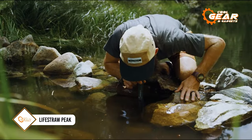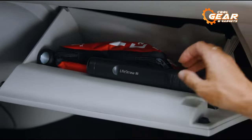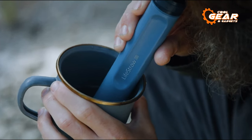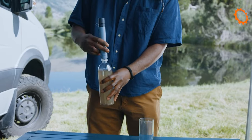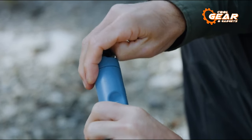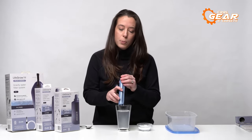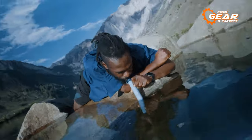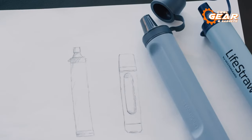Staying properly hydrated is absolutely crucial for survival, and that's where the Life Straw Peak comes into play. This personal filter straw is a game-changer, capable of turning any water source into a safe and drinkable one. Its cutting-edge hollow-fiber membrane technology guarantees that you're consuming only clean and safe water, effectively filtering out an impressive 99.9999% of waterborne bacteria, protozoan parasites, and even microplastics. What sets the Life Straw Peak apart is its long-lasting carbon capsule — not only does it improve the taste of the filtered water, but it also reduces the presence of chlorine and other chemicals, ensuring the filtered water is not only safe but also more pleasant to drink, even if it originates from less-than-ideal sources.